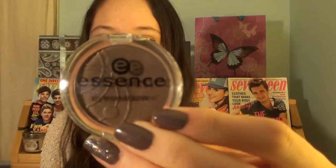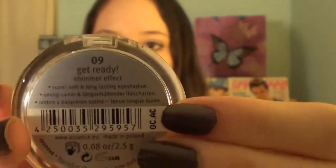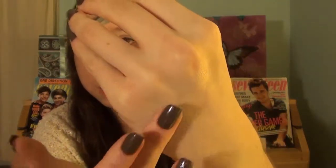So this other one is more of a crease color. It's a deep chocolate brown. The name of this is Get Ready. Here is what the color looks like. I'll do a swatch of this one as well - already given it a few swipes right there. And that is the color. It is extremely pigmented. I think that these two are a lovely combination. The pigmentation is fantastic.